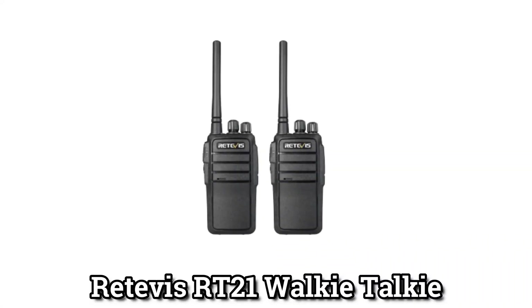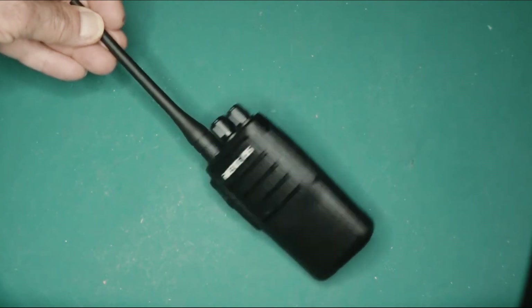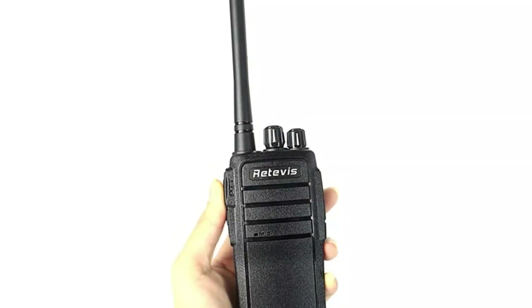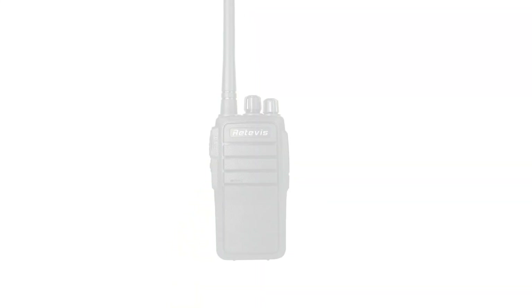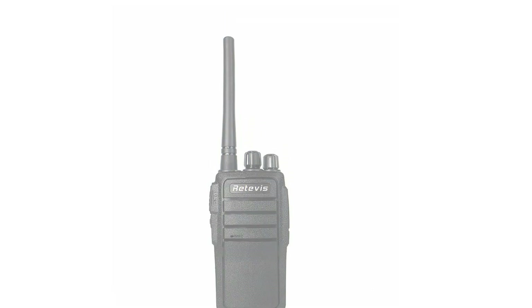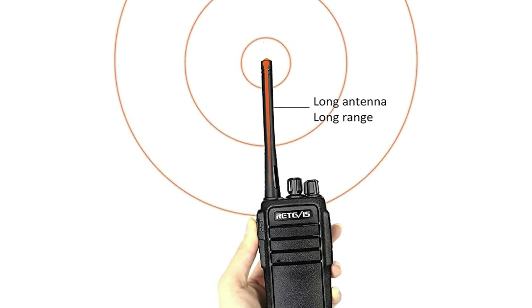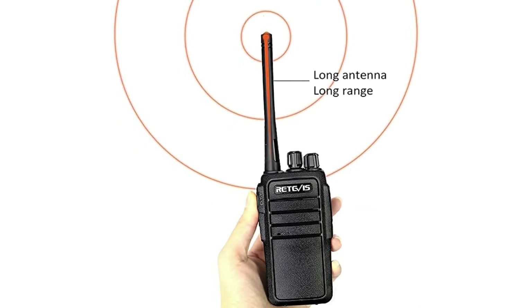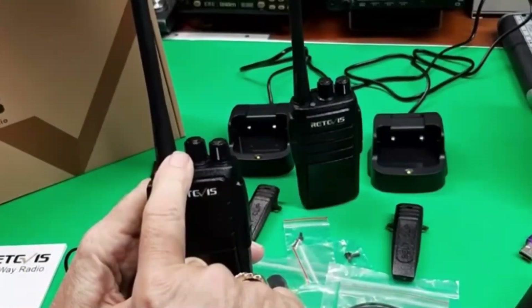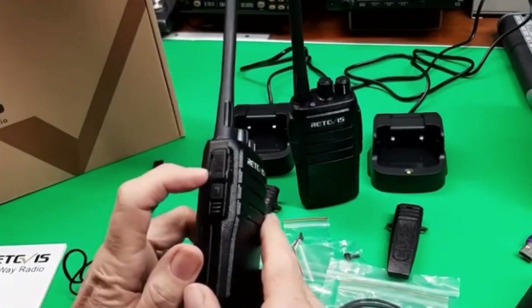Retevis RT21 Walkie-Talkie: The 16-channel Retevis RT21 has a high-fidelity audio unit that filters out the crackling sounds that most walkie-talkies make so that the sound quality is crisp and clear. The 50 CTCSS / 210 DCS feature keeps the RT21 from communicating on other frequencies. Thanks to the high-frequency antenna that can't be taken off, you can talk to your friends from far away. The middle frame is made of thickened alloy metal to make a strong body frame that can dissipate heat and withstand falls, making it perfect for preppers.